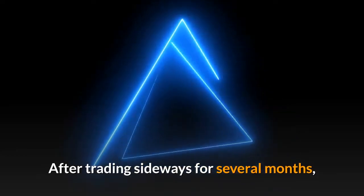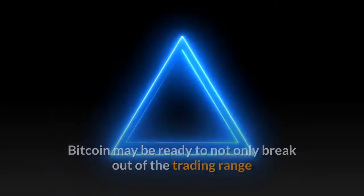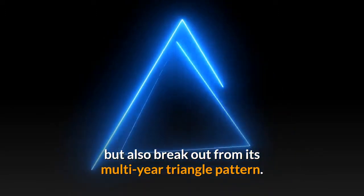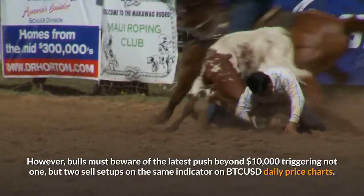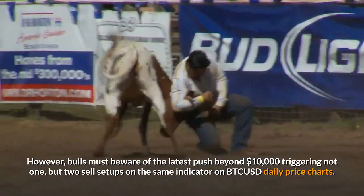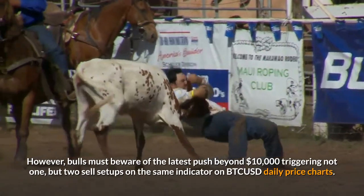After trading sideways for several months, Bitcoin may be ready to not only break out of the trading range but also break out from its multi-year triangle pattern. However, bulls must beware of the latest push beyond $10,000 triggering not one, but two sell setups on the same indicator on BTCUSD daily price charts.